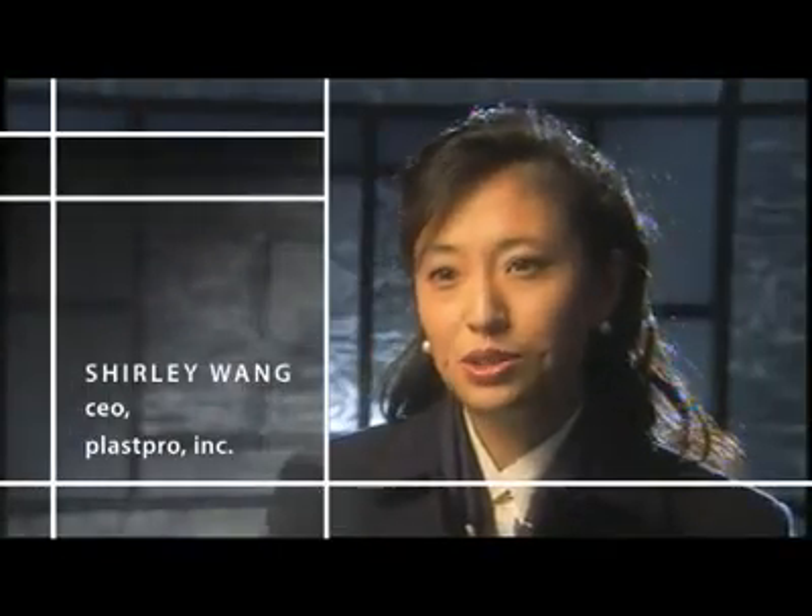When PlastPro was founded, we wanted to do things differently. We wanted to bring a fresh new approach to how business was done. We wanted to build a product that was lifelong, maintenance-free, and with the best quality. And we did this with the help of our customers.